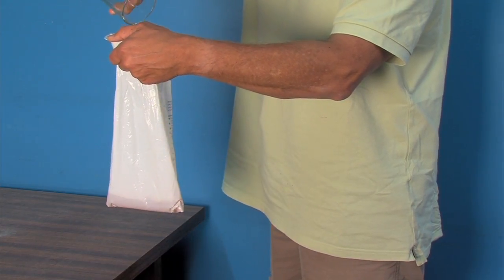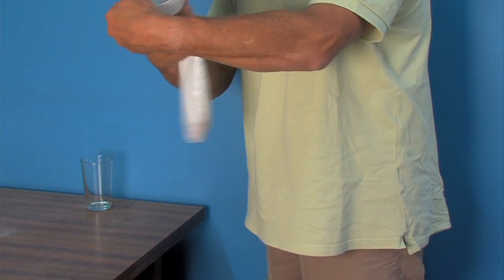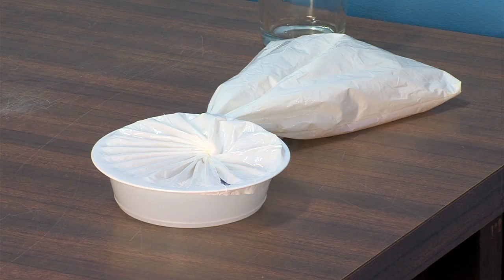Once used, the bag is twisted and then sealed into the lock, which means the contents and smell are contained until the bag can be disposed of appropriately.